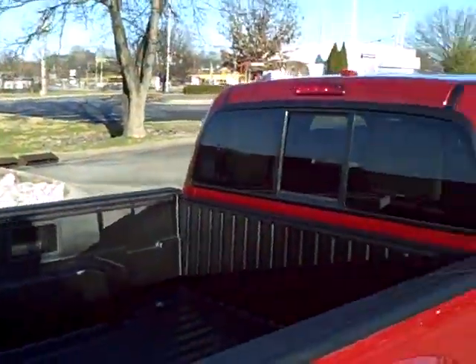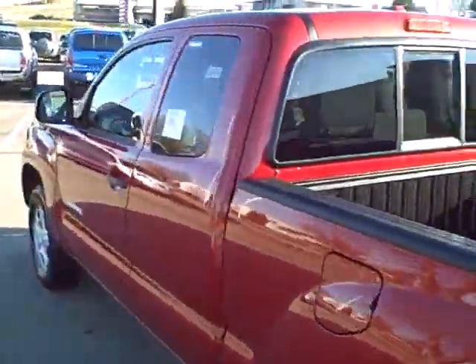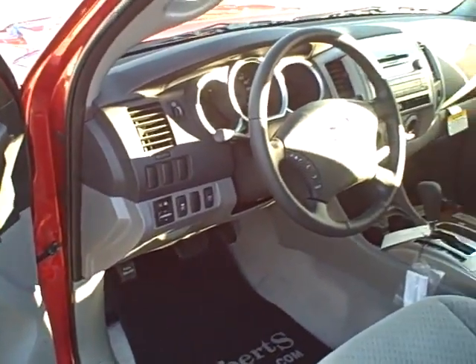It does have a bed liner and also the sliding rear window. I'm going to show you the inside. Power locks, power mirrors, of course power windows.